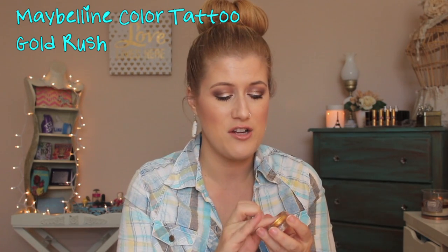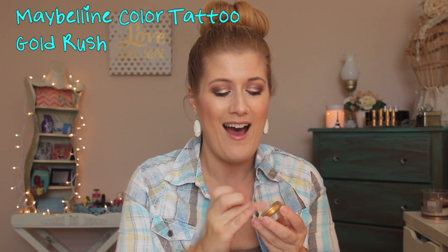I also talked about the Maybelline Color Tattoo in Gold Rush. I love these Color Tattoos. I like Gold Rush going into winter because I like to wear gold on my lids a lot. I don't have a lot of base shadows in this gold shade, so I was loving that as a base, and I still do — especially if I'm going to wear gold on my lid.